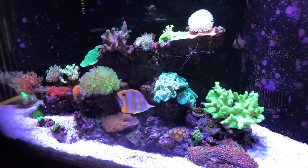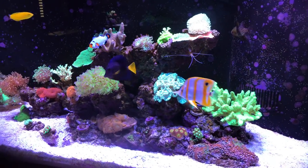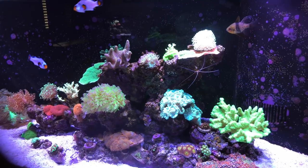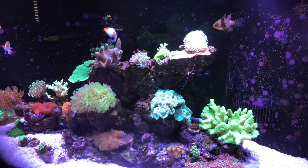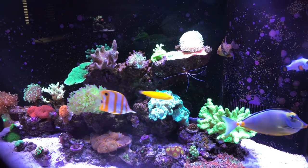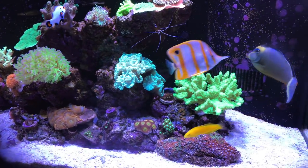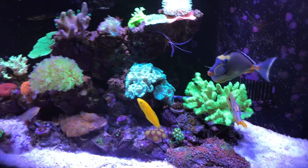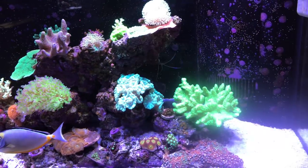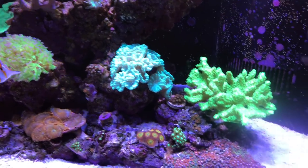We'll get started over here on the right side of the tank. We recently had a semi-annual frag swap here in Minnesota — Twin Cities Marine Aquarium Society, TCMAS — and picked up a lot of stuff. Probably walked out of there with way more credit card debt than I had hoped, but it's worth it. There was a lot of space in this tank that I needed to fill out and I think I've got a good start on that. I've also picked up some new fish recently.